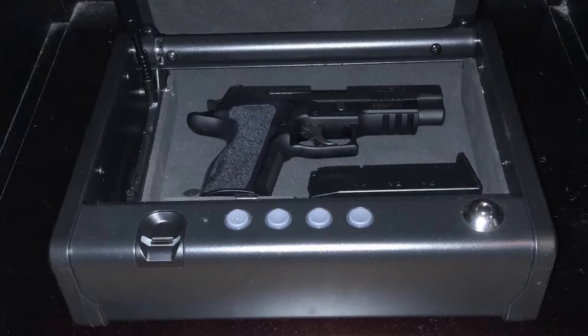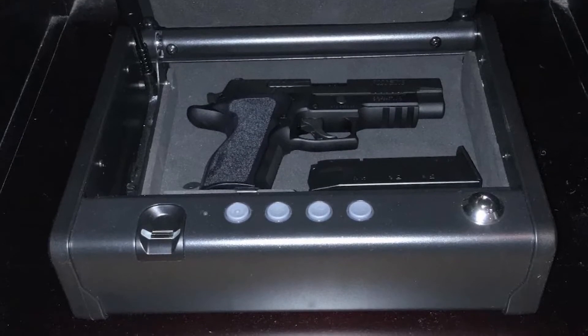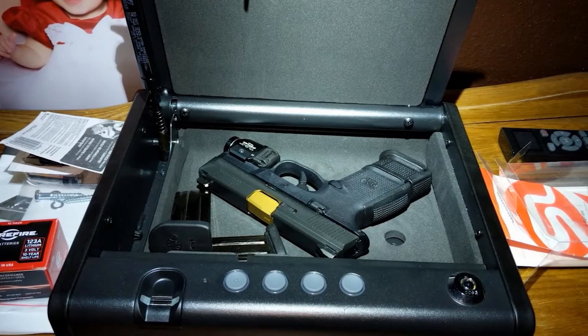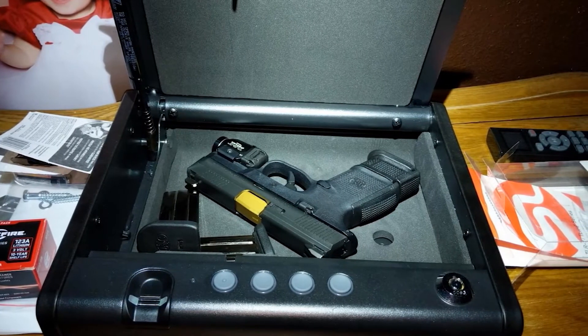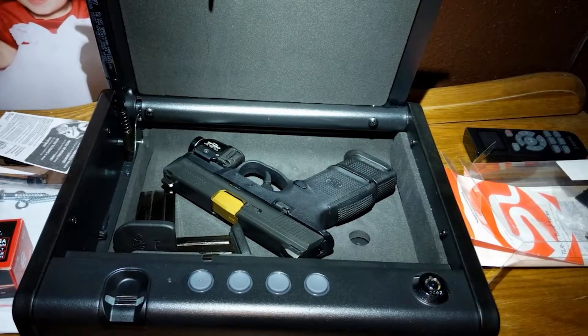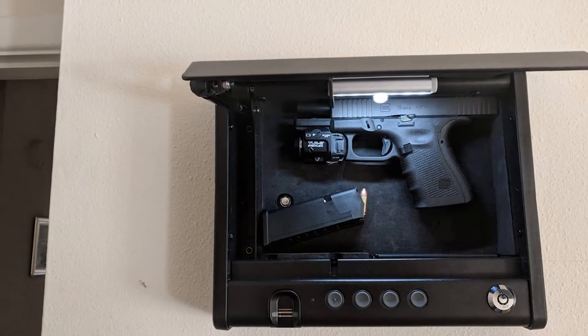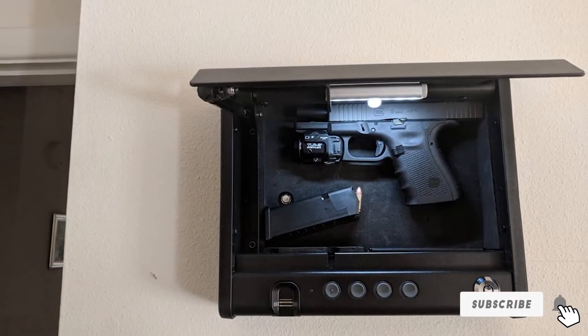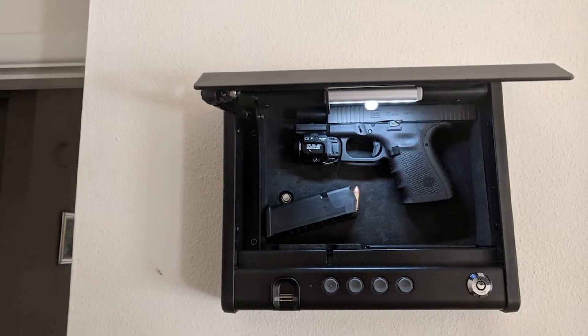There's also a manual keypad and an override key if needed. The gun safe features solid steel construction and a pry-resistant door that guarantees durability and long-lasting strength. On the inside, there's a soft interior lining to avoid damage. The SentrySafe Gun Safe is California DOJ certified, so you can be assured it is sufficient for use.